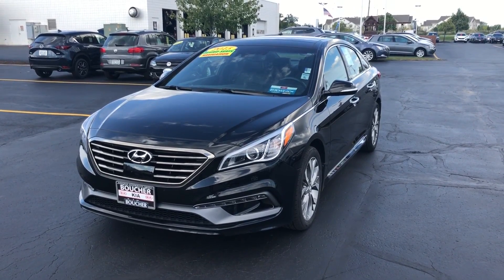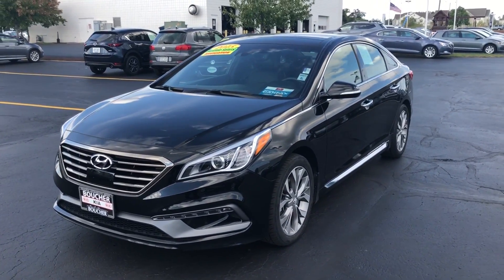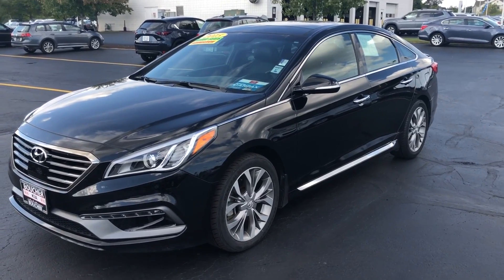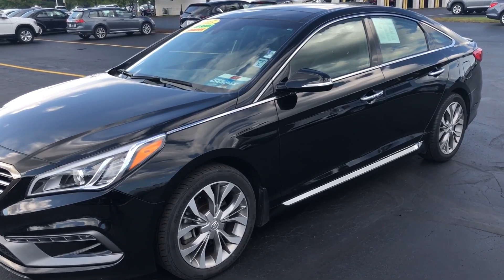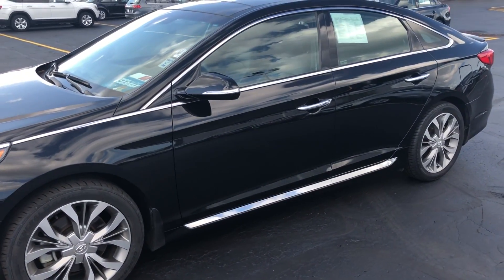Hi, this is Scott Westbrook with Boucher Imports, here to show you a quick video of this nice 2015 Hyundai Sonata with only 40,000 miles. This vehicle has been inspected by our factory trained technicians, everything checked out, the tires are in real good shape, and the exterior of this vehicle is in really good shape.